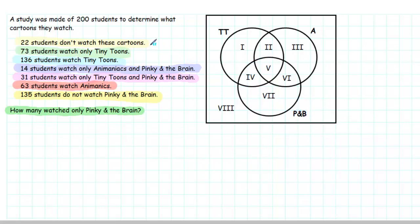Let's read through our clues and fill in the Venn diagram. We're given that 22 students don't watch these cartoons. That corresponds with Region 8, everything outside of the three circles, so we can write 22 in this region. Next, we're given that 73 students watch only Tiny Toons. That corresponds with Region 1, so in Region 1 we can put the number 73.